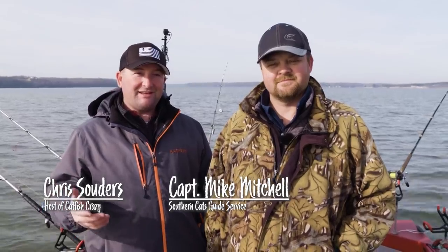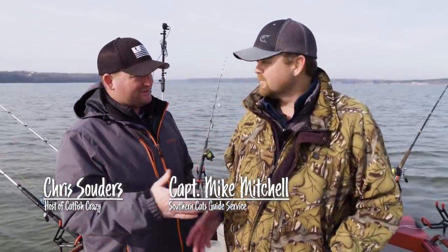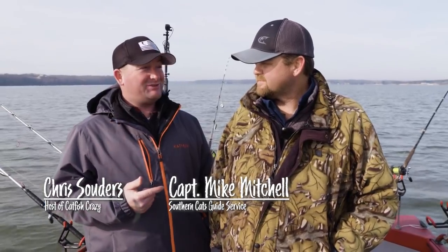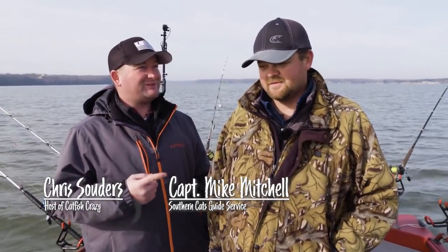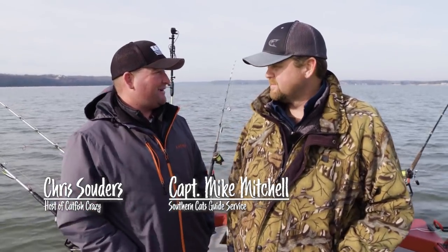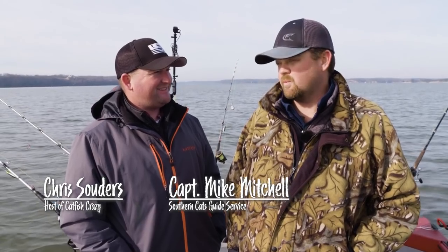Hey, welcome back folks. I'm here again on Wilson Lake with Captain Mike Mitchell from Southern Cats Guide Service. I have fished against you several times - this is the first time we've ever fished together on Wilson Lake down here in Alabama. I'm excited about being here. I hope we catch some big ones. The weather's nice and the water's flowing - we should have a good day. A lot of flow, and that's something we can touch on as we go through the show today.